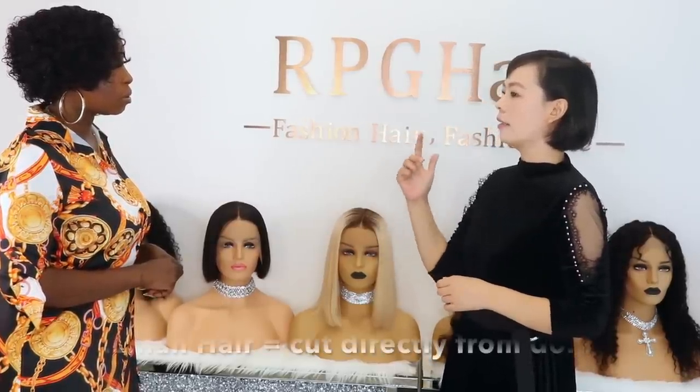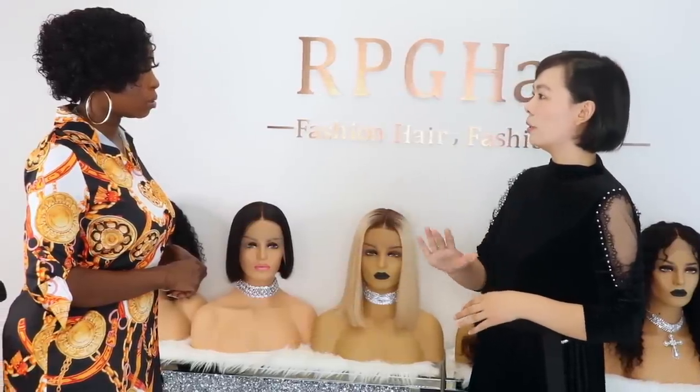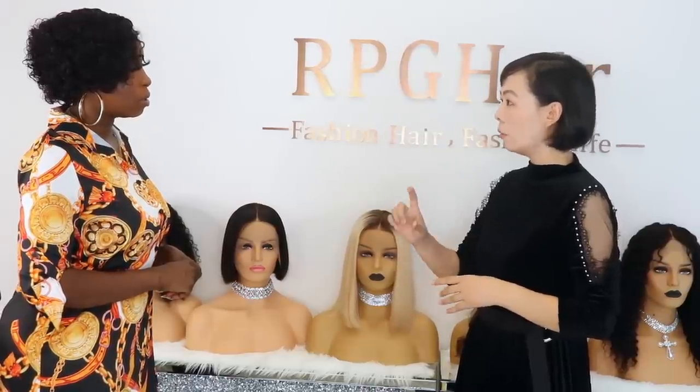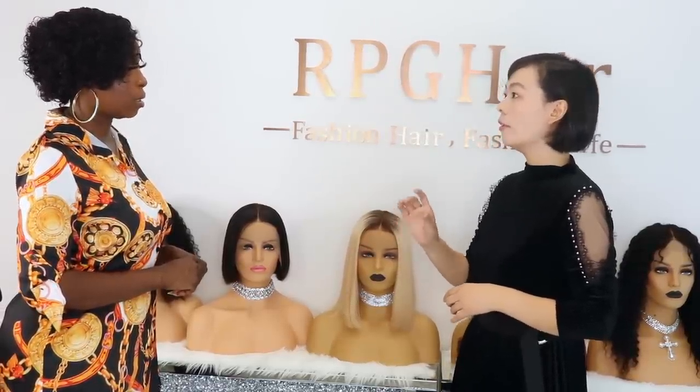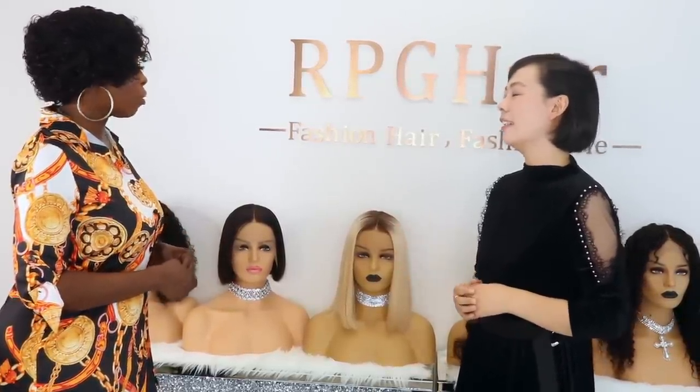For the Brazilian hair, it is cut directly from the donor. It hasn't been processed before, so the hair quality is higher — the cuticle is intact. Because the cuticle is intact, the hair has less tangling; it's tangle free.